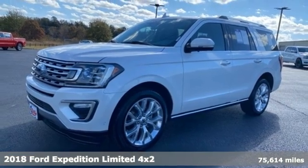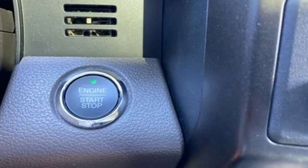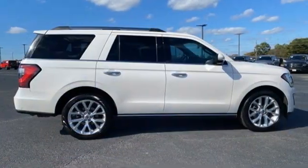It comes with great features you'll love. EcoBoost engine. Dual zone climate control. Integrated navigation system with voice activation. Auto-dimming rear view mirror. Heated steering wheel.